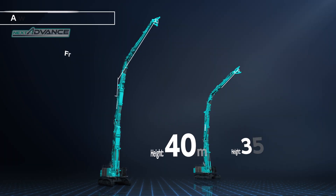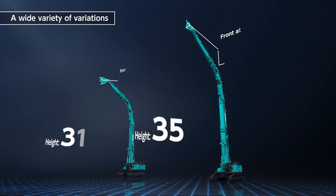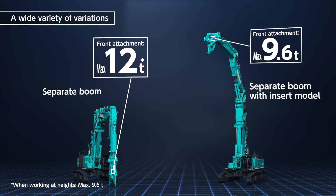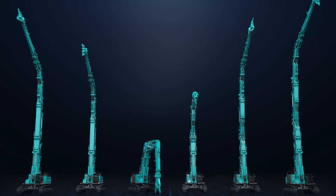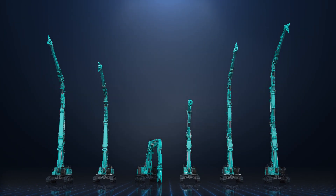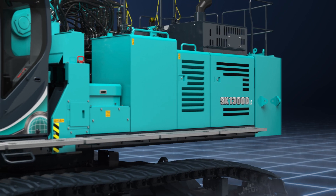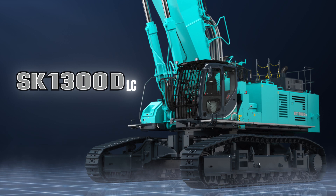With two types of Next Advance with a four-piece high-reach demolition attachment, two types with a three-piece high-reach demolition attachment, and two types of separate boom for low-level buildings and foundation removal, there are six types of boom to choose from, allowing you to select the right boom type for the site. We invite you to experience the height capabilities and versatile variations of the SK1300DLC at your site.